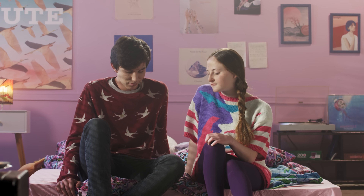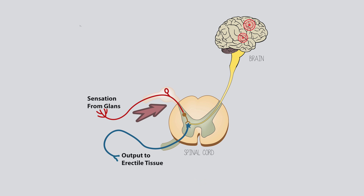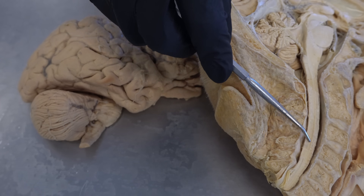So how does initiation and maintenance of the erection actually work? We'll approach this from two scenarios that can happen independently or together. The first is tactile stimulation — touch of the glans and surrounding genital structures — which sends a signal into the spinal cord through the pudendal nerve. That signal gets relayed into the sacral portion of the spinal cord, specifically sacral levels S2, 3, and 4. Part of that signal does travel up to the brain so you're aware of the stimulation.